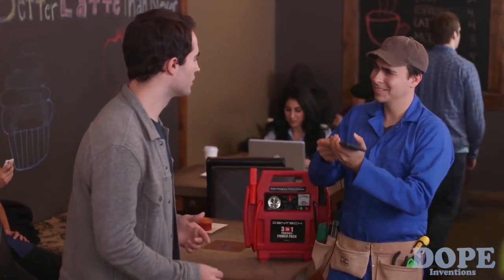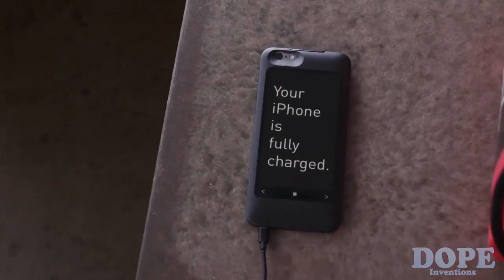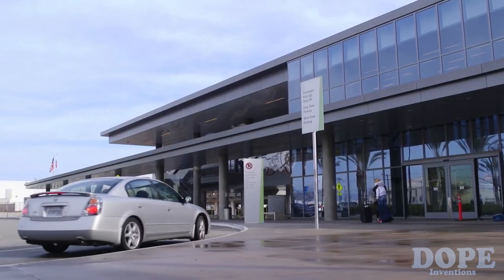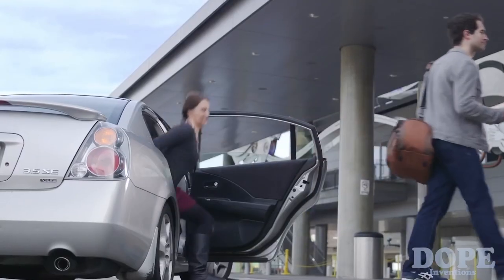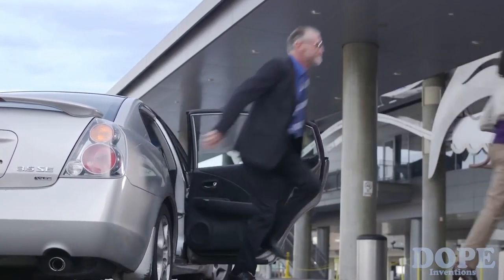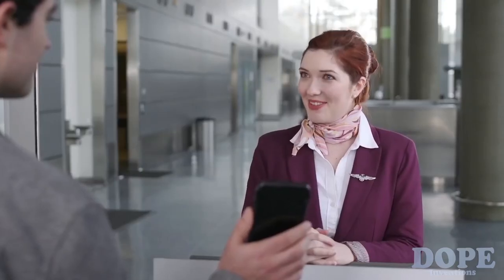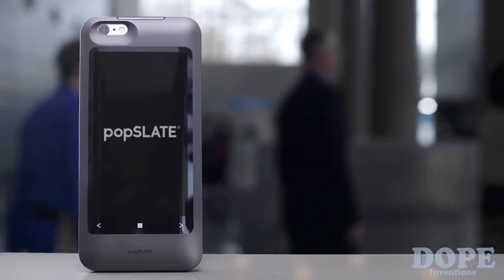It even serves as a durable yet sleek case, protecting your phone. Popslate can even charge your phone with its built-in battery, and combined with the ultra-low-power e-ink display, you double your phone's battery life. No keycodes, no scrolling through apps — with Popslate, your information is always just a glance away. It's instant, versatile, ready when you are, and always on. Popslate — it's everything you need at a glance.